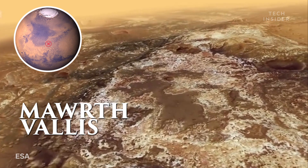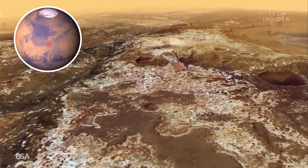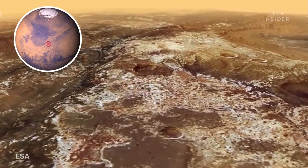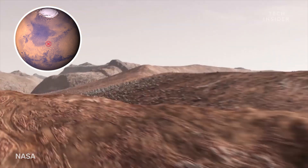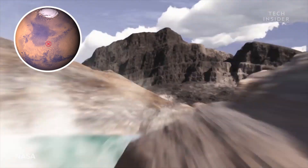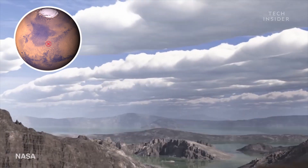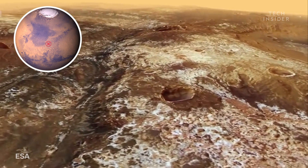Marth Vallis is another valley close by, but it looks very different from our previous spot thanks to its multicolored layers of clay. These deposits probably formed over millennia as Mars shifted towards a colder, drier climate, and they could provide clues to the history of liquid water and possible ancient life on Mars.